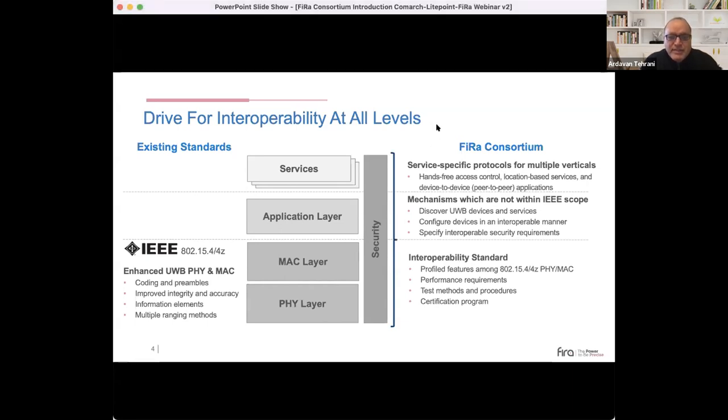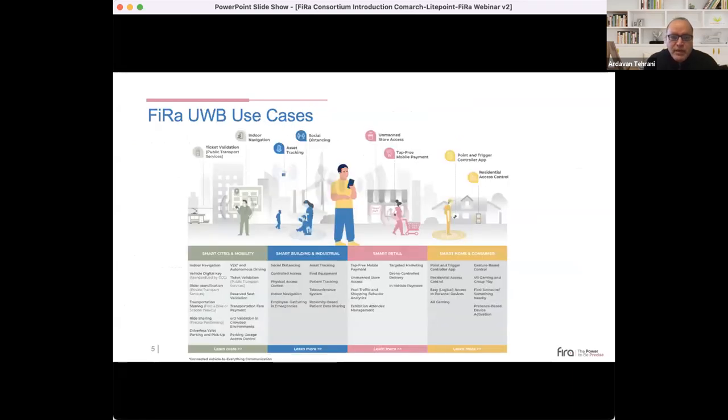At the services layer, FIRA is developing service-specific protocols for multiple verticals. At the application layer, FIRA is developing mechanisms not covered in the IEEE scope, including discovering UWB devices, configuring devices in an interoperable manner, and specifications for interoperability security requirements. At the MAC and PHY layer, FIRA is developing interoperability standards which include profile features, MAC performance requirements, test methods and procedures, and a certification program.